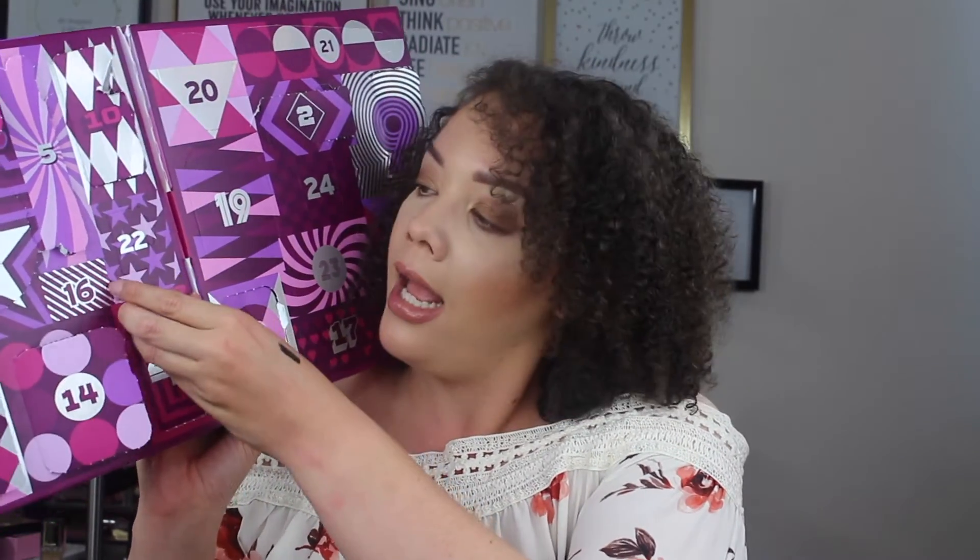Day number sixteen is right here and looks like it's going to be a small little nugget. It looks like another lip situation — yes, this is another lip butter, and this lip butter is just in the shade shea butter. I'm going to go ahead and assume during the winter months, you can never have too many lip butters.